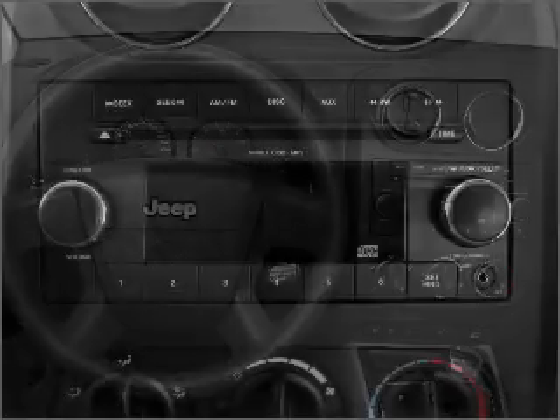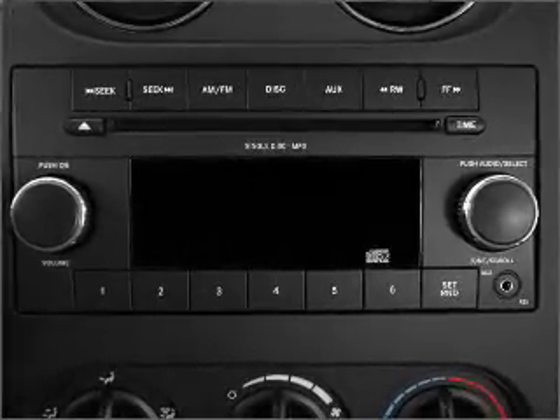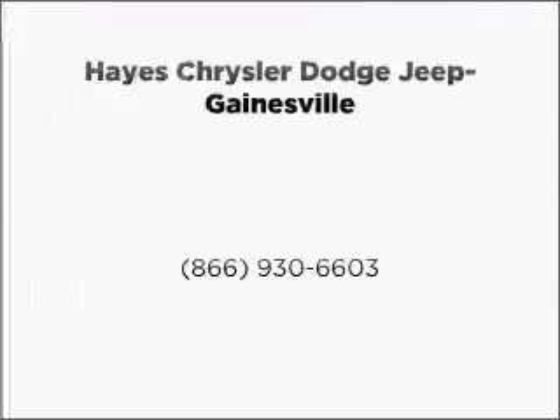Call today to schedule a test drive. For more information, visit our website.